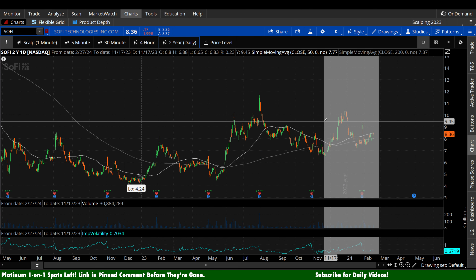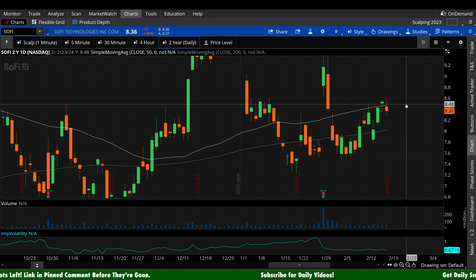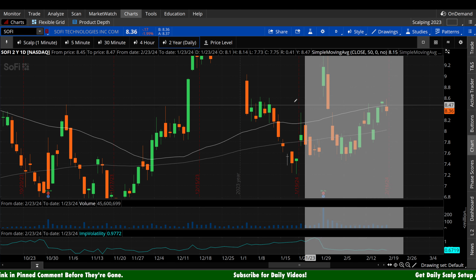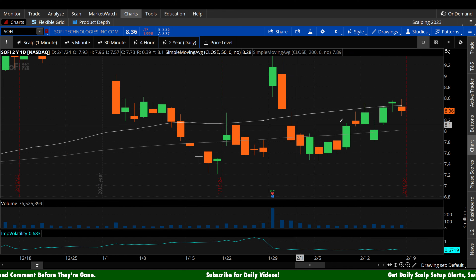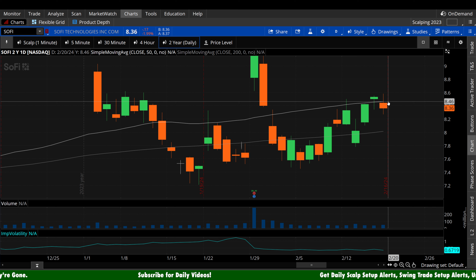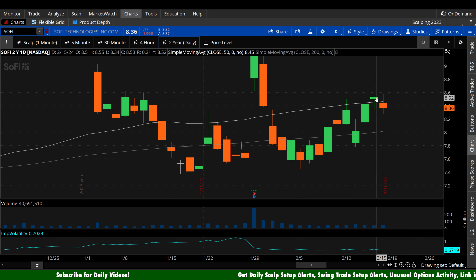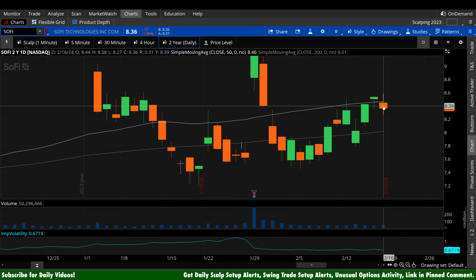Let's now look at arguably the most important chart, which is going to be the daily — really on any security, but especially on SoFi right now. We are right at that 50-day moving average. That 50-day is right at $8.46 and we're 10 cents off. Bulls, we saw it claim the 50-day on Thursday. We're going to want to reclaim that here on Tuesday. We gave that up today, but it's just been one day — we're going to want to see that reclaim.